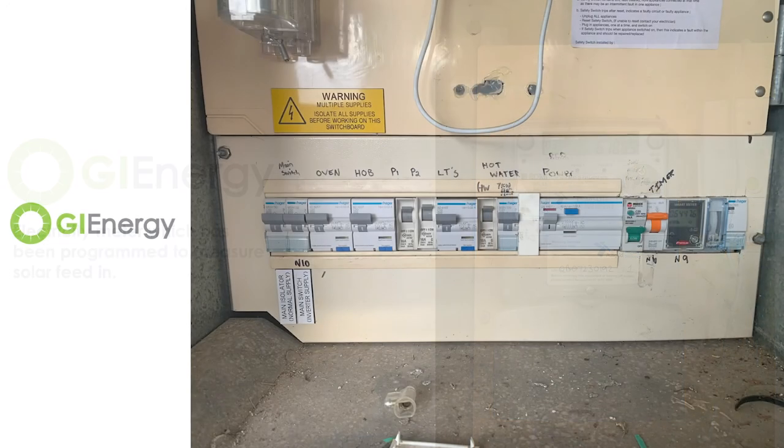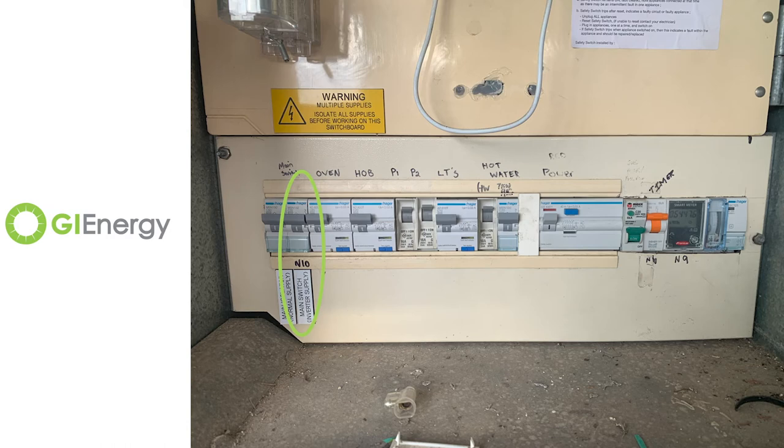Along the bottom there's a row of main switches. Like any home, they're separated for your power points, your lighting, hot water, air conditioning, pool, whatever you may have. When you have solar installed, there's a new main switch for your inverter, which you can see along the bottom left next to my main switch for power. And on the right hand side where it's N9, that's the Fronius smart meter.